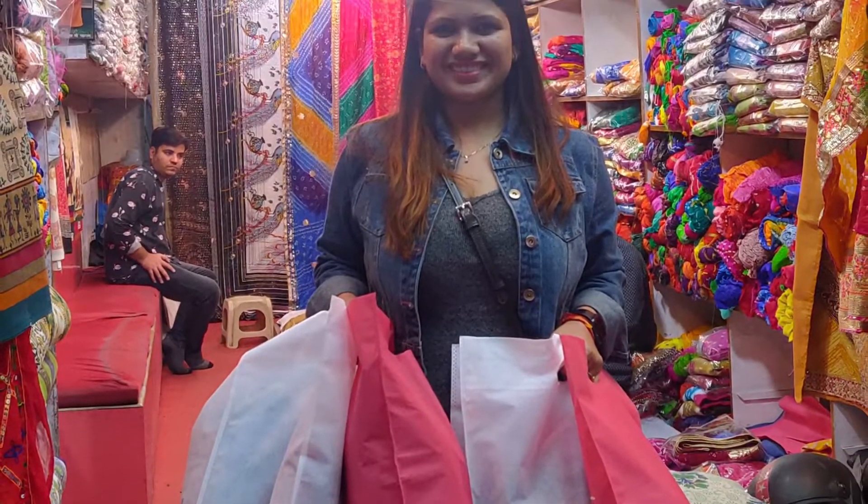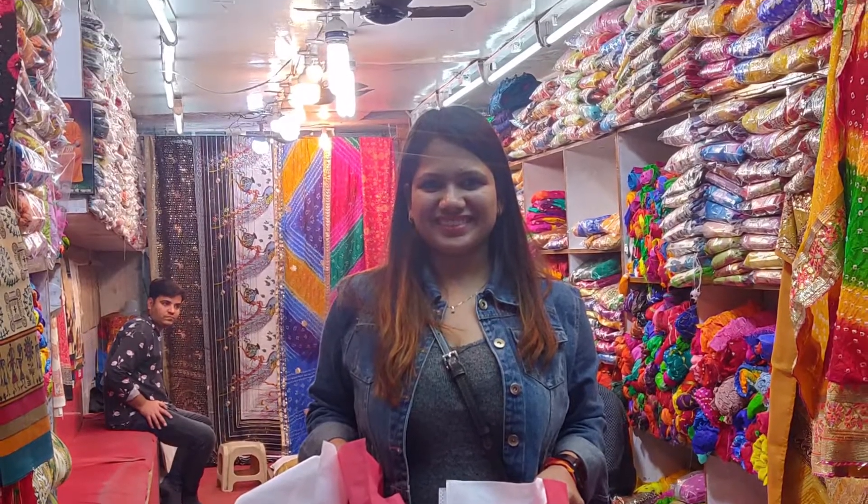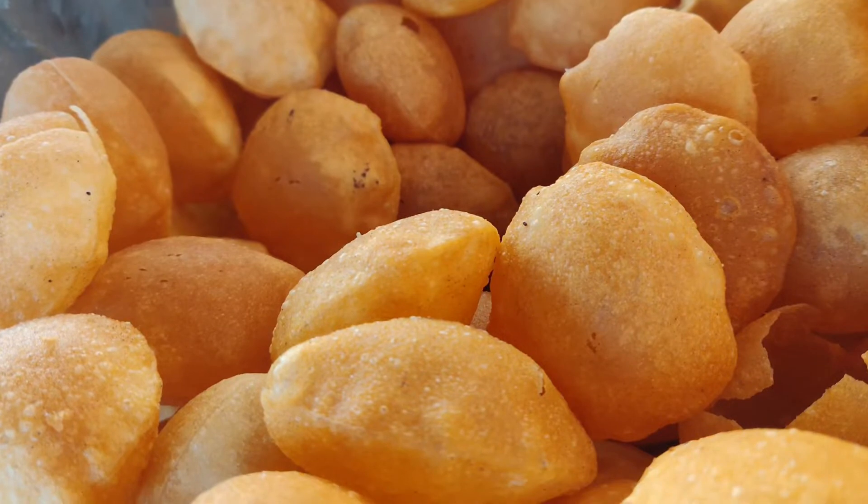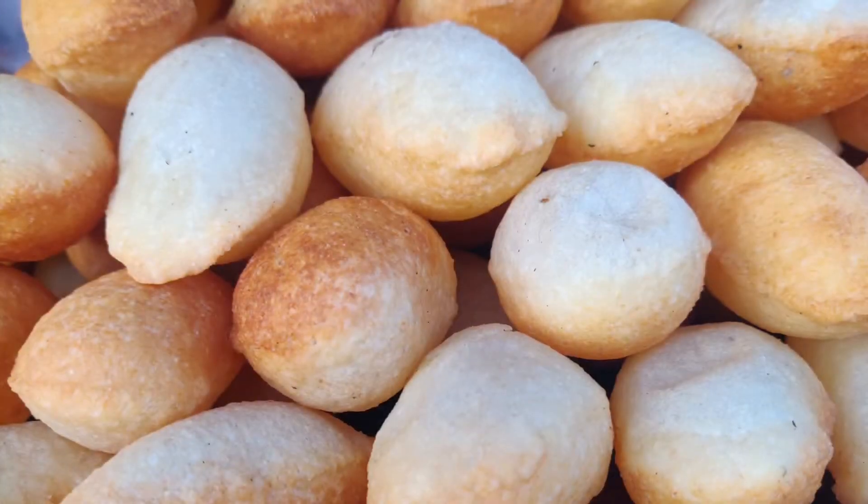I bought a few Rajasthani dupattas and bandhini sarees. And whenever you are out shopping, you can't miss pani puri — in Jaipur they call it pani patasi. They had puris made of dal, which I tried for the first time, and another one made from rava.